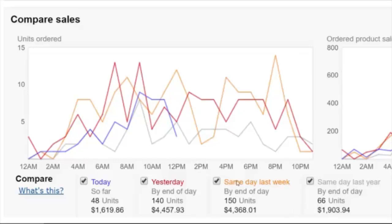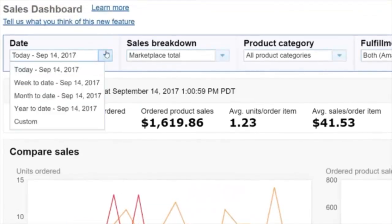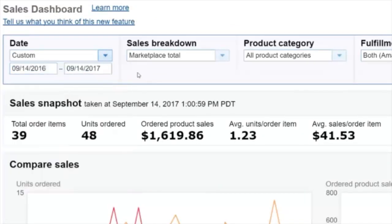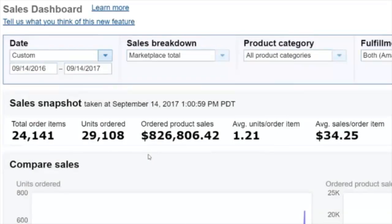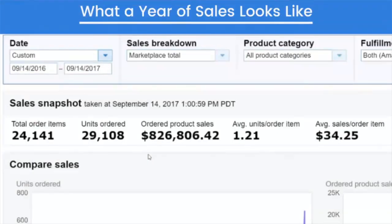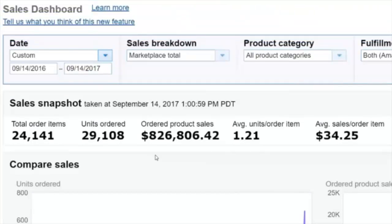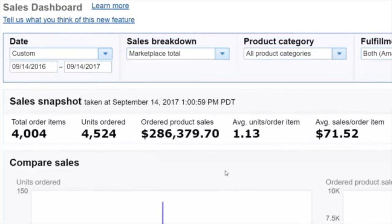Now speaking of last year, let's see exactly how well this brand did over the past 12 months — from September 14th of last year through September 14th of this year. This brand did over $826,000 worth of sales in the past 12 months, which is great. But this is only one of the brands that I sell. Let's take a look at a few of the others.